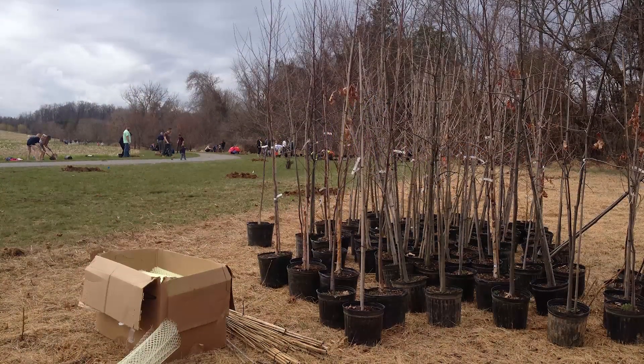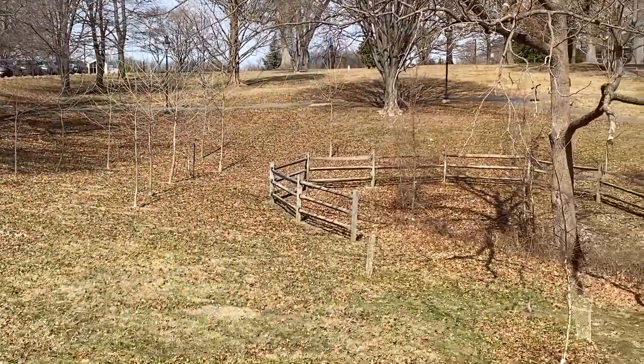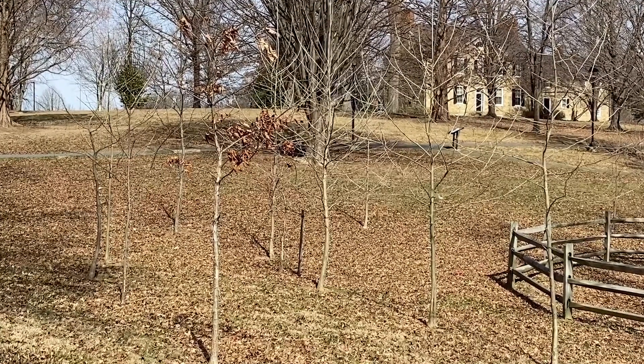One of our earlier plantings was at Edgley Grove in Fallston, where the trees have since matured, and here's the most recent at Harford Community College. They may not look like much now, but soon they'll be blooming and full of lush green leaves. We are proud to have been named a Tree City USA 19 times, but we couldn't do it without you.